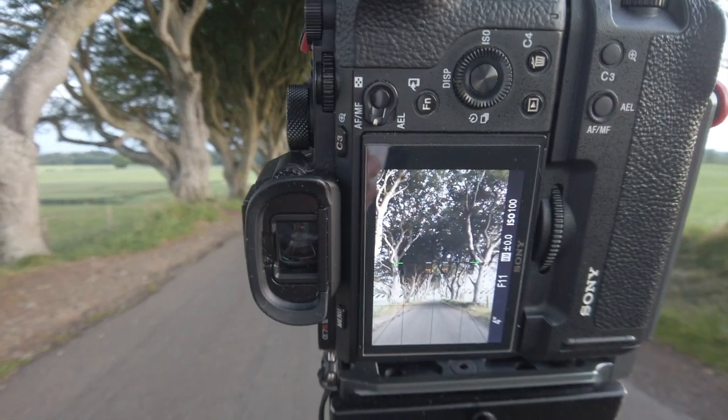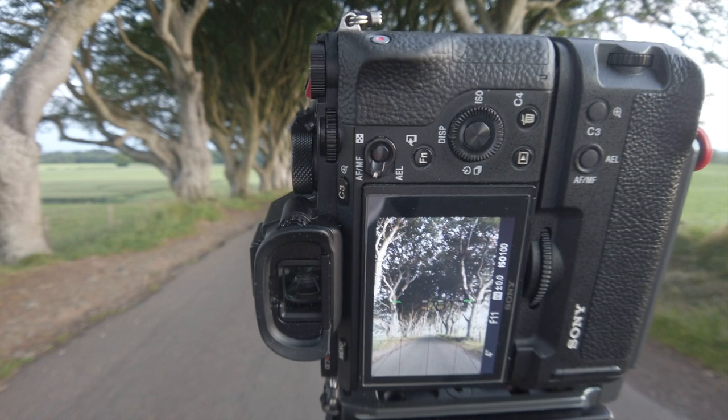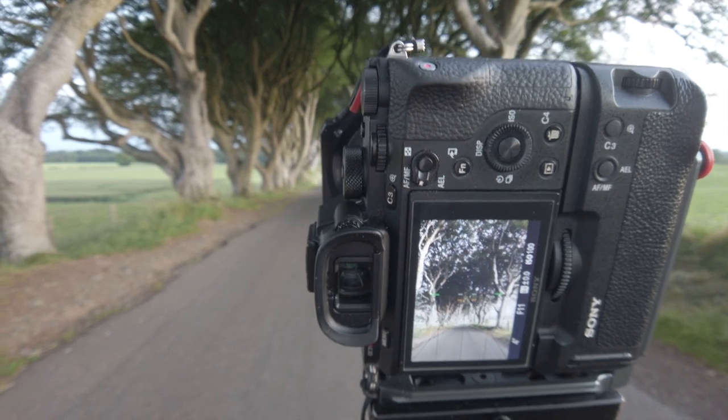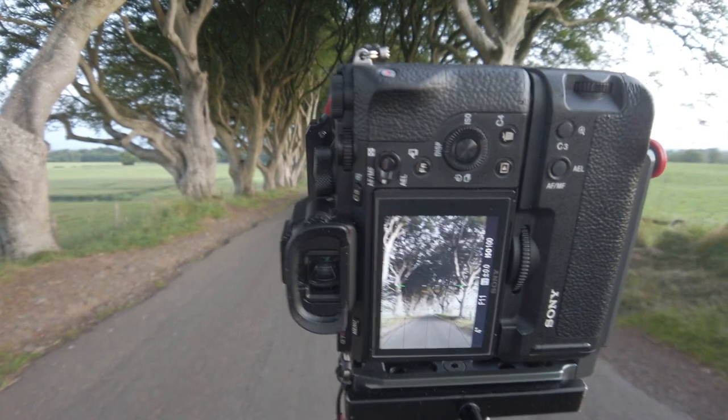I'll walk you through my composition, and it's not really difficult as you can probably see from the back of the camera. It's literally straight down the road, straight in the center, trees to either side, and I'm basically hoping that whenever the light actually does come over, it's going to kiss the trees.